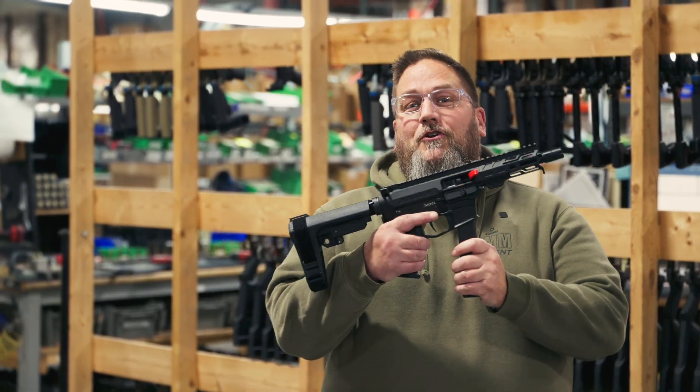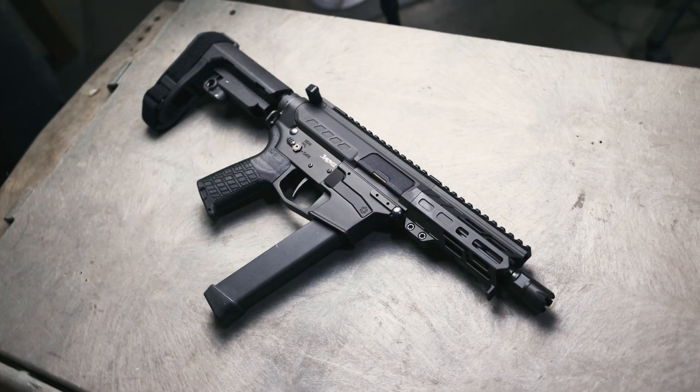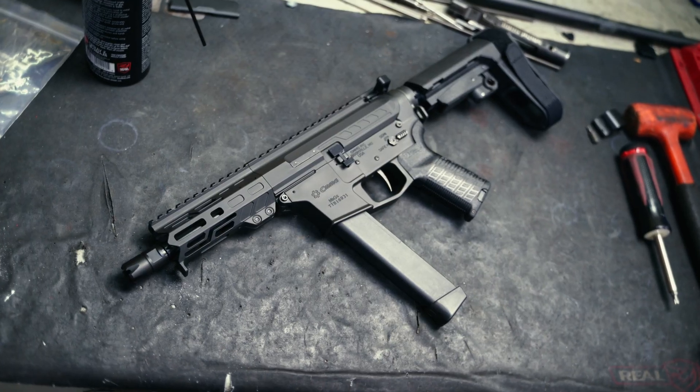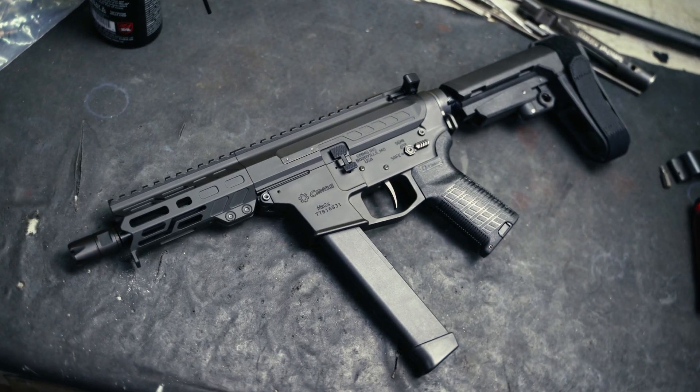Hey everybody, welcome back to the channel. Today I get to talk to you guys about the all new Fixed Ejector Banshee and Resolute. So what is the Fixed Ejector Banshee and Resolute? Well, it is our continued evolution of the 9mm and 45 ACP radial delay blowback.